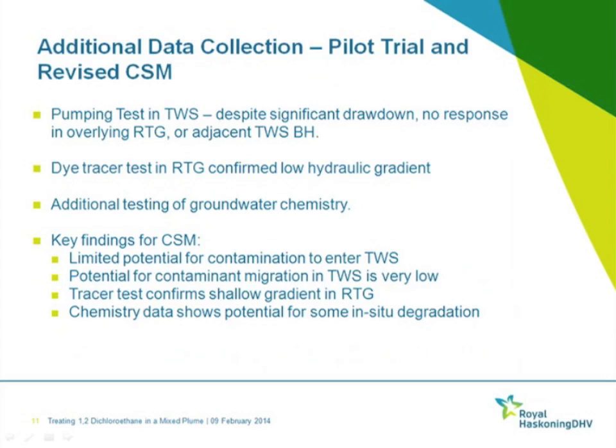Key objectives for the pilot trial were twofold: first, to derive more CSM data — confirming the direction of lateral groundwater flow and sub-horizontal groundwater flow regime within the river terrace gravels using a dye tracer test, and determining the extent of connectivity between the river terrace gravels and the Tunbridge Wells Sands using a small-scale pumping test. The second objective was to provide proof of concept and design input data for use of ORC Advanced for the full-scale remediation works.